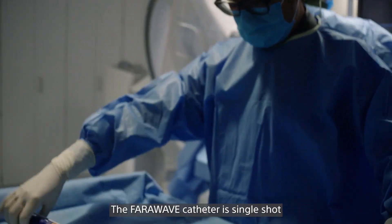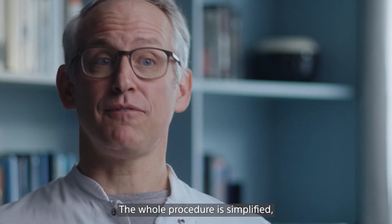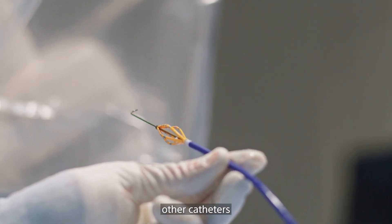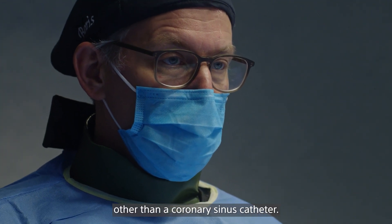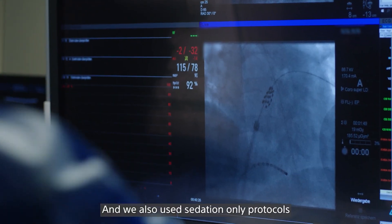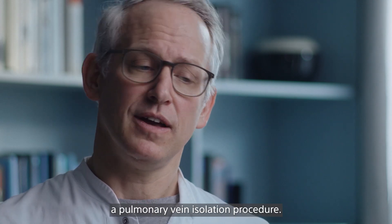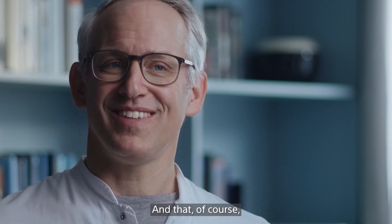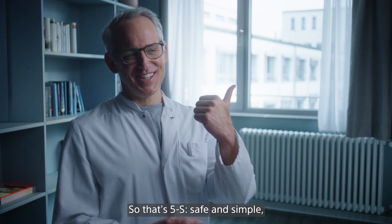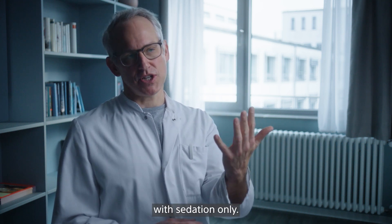The FairWave catheter is single shot. The whole procedure is simplified, meaning that we don't use 3D mapping. We don't use other catheters other than a coronary sinus catheter. And we also use sedation-only protocols using Propofol to perform a pulmonary vein isolation procedure. That adds to the simplicity of the whole approach. So that's 5S — safe and simple, single shot pulmonary vein isolation with sedation-only.